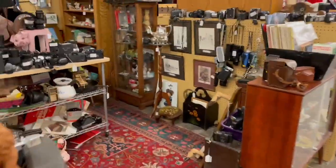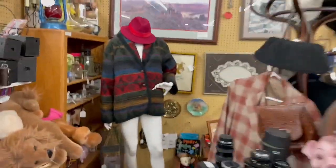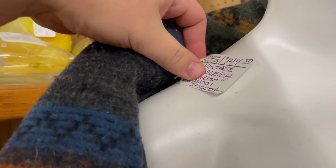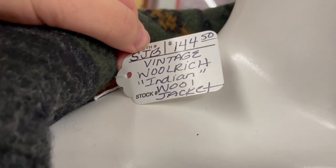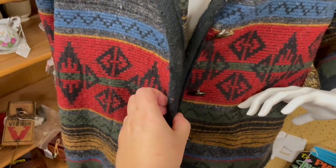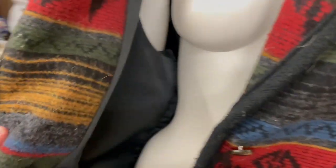I'm turning back around because this caught my eye. I like this sweater. Oh no wonder I like this sweater — it's Wool Rich. After some digging I finally found the tag. It's an Indian wool jacket and it is $144.50. That is adorable. I love the design and the pattern on it and I bet it's super warm.